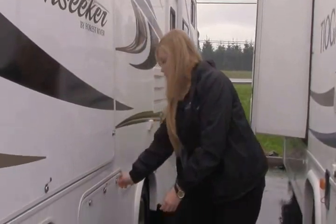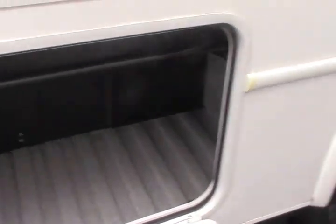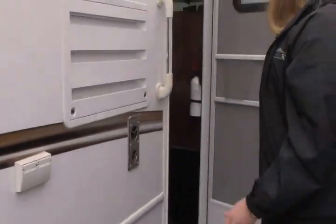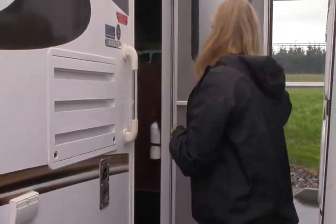Then you've got a couple more little storage panels right here and a little bin there. There's also a nice integrated step — no worry about an electric one not working. Let's go inside and take a look at the interior.